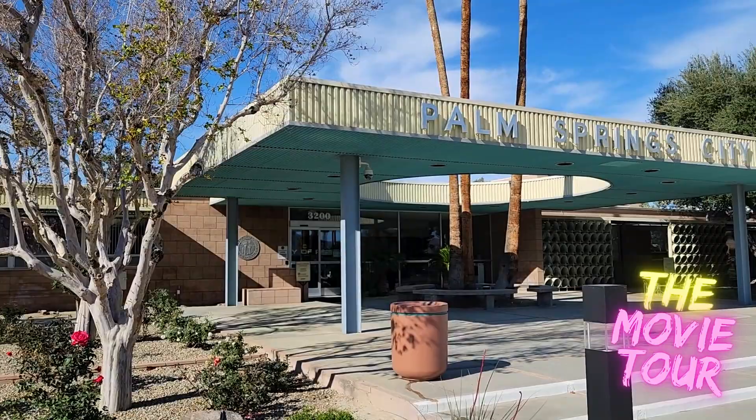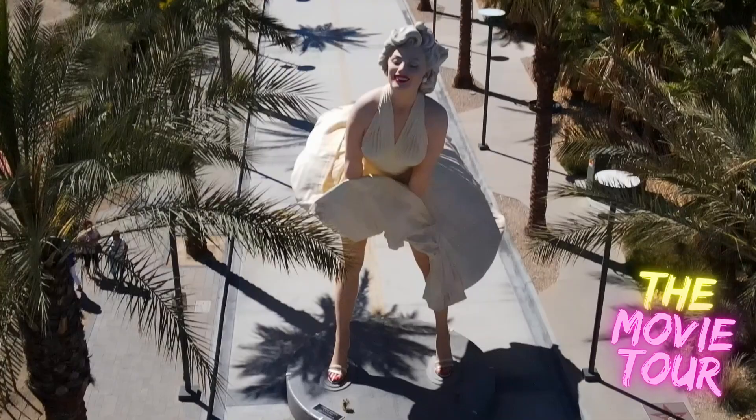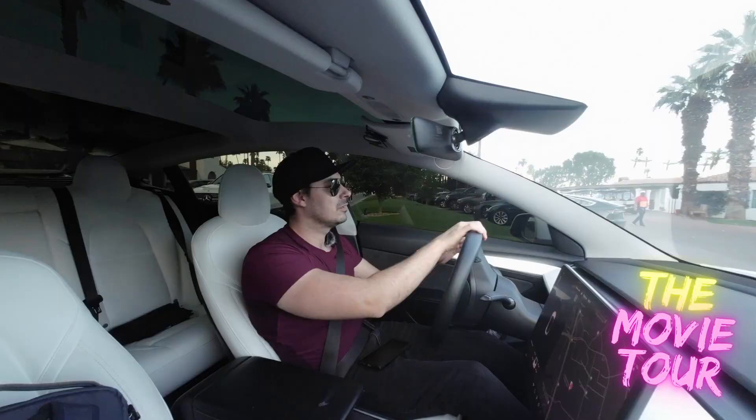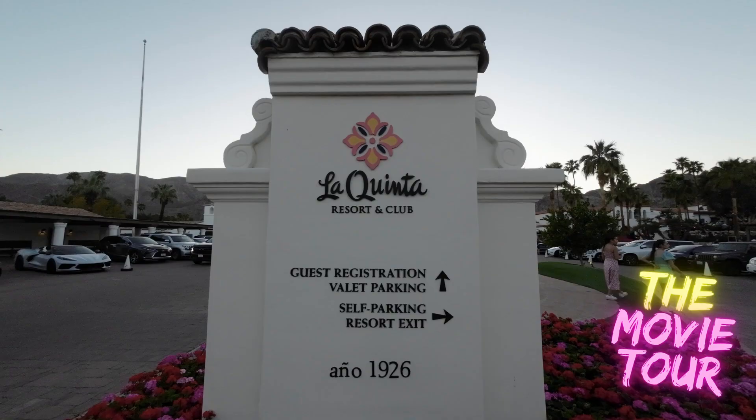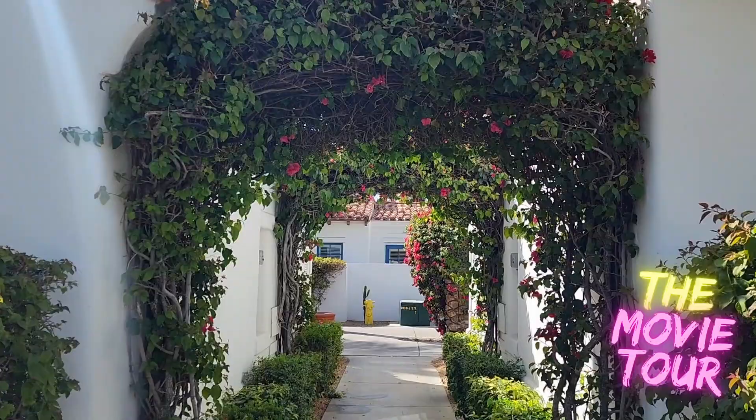Right now I am at the La Quinta Resort and Club in La Quinta, California. This is the resort where all the cast and crew actually stayed while filming the movie, and they actually did film the swimming pool scene here on site. I just asked a hotel staff member how many pools they have on this resort — there are 41 pools, and the production had use of the entire property.